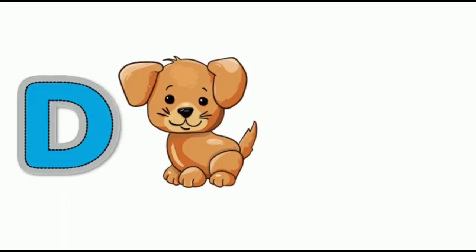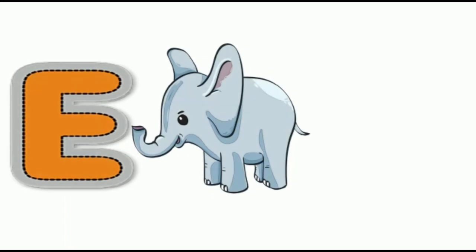D for dog, dog. A for elephant, elephant. A for frog, frog, frog.